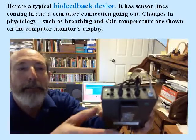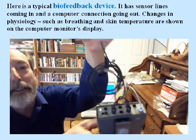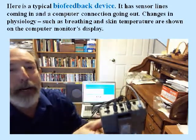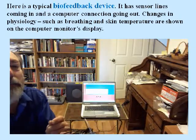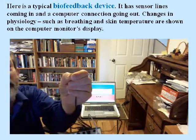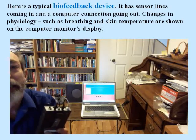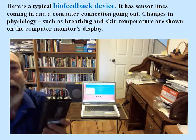This is a typical biofeedback device. It has sockets on the front for sensor lines to come in. For example, this is a sensor that picks up skin temperature. The signal goes out to a computer. So there's a typical biofeedback display on the computer — it's picking up temperature. If I warm up the sensor, you can see the response on the computer. People learn from the display what their skin temperature is and how to control it.